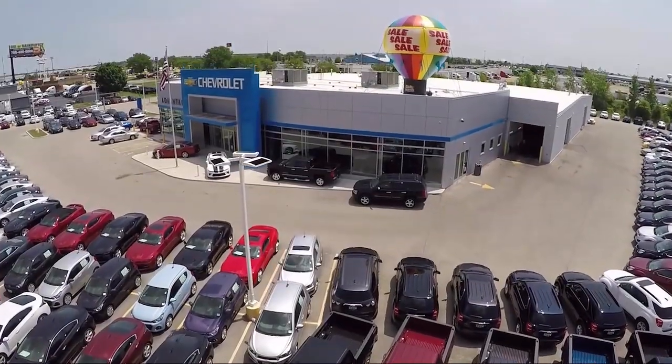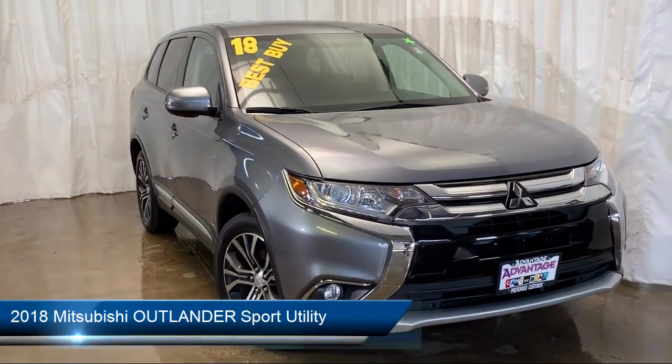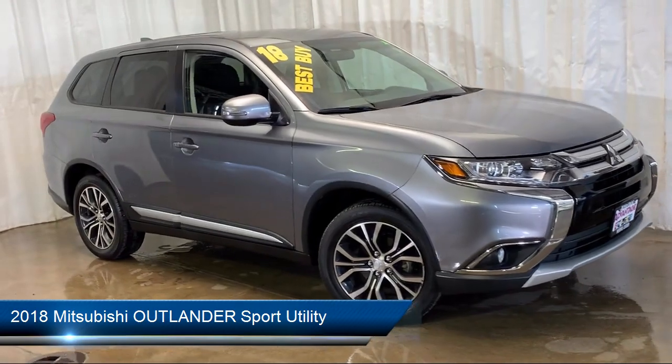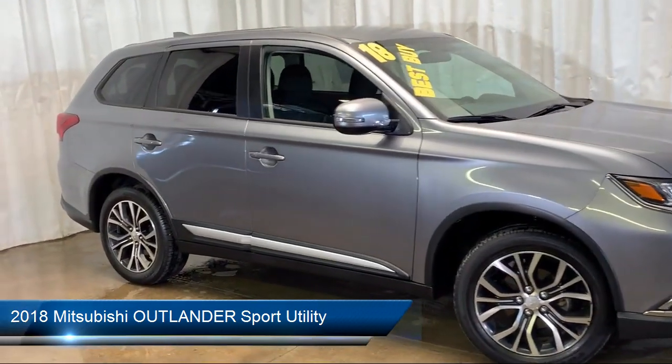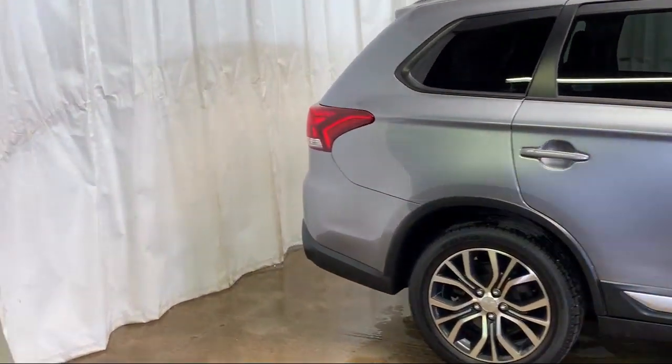Welcome to Advantage Chevrolet of Bolingbrook, and here's a look at another one of our great vehicles from our inventory. It comes equipped with 3rd row seating, heated front seats, electronic stability control, rear view camera, steering wheel controls, and tire pressure monitoring system.